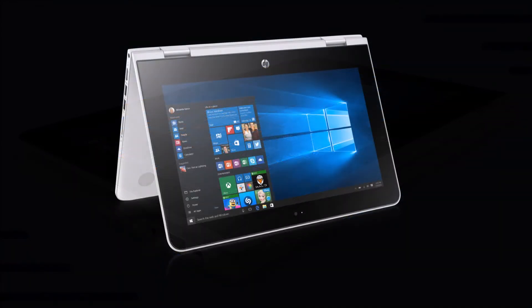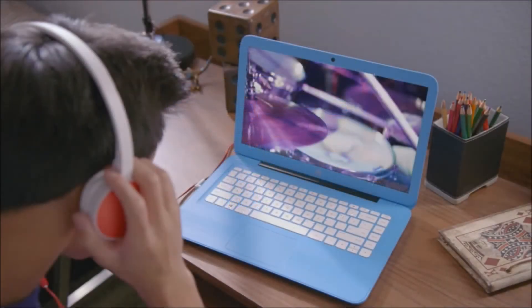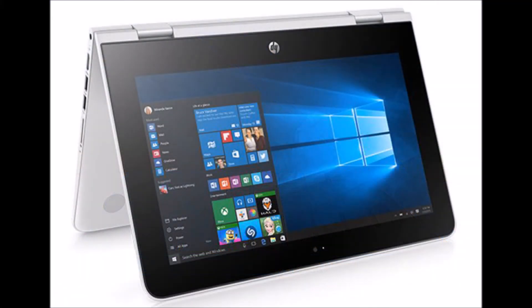In select regions, the notebooks are offered in an array of vibrant colors, including aqua blue, violet purple, and snow white for the Stream 11 and 14, and jack black as the fourth color option for the X360, allowing users to highlight their personalities.